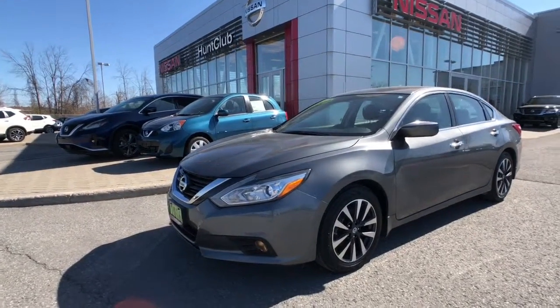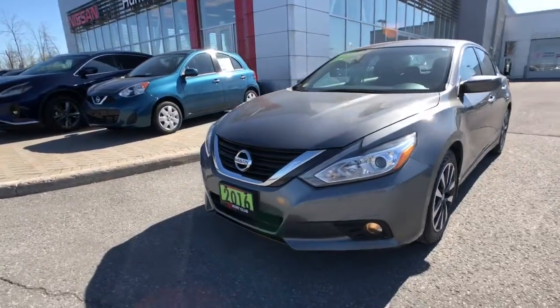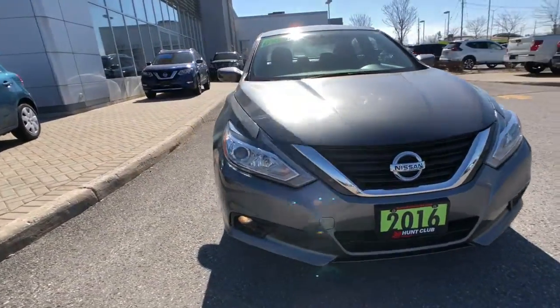This vehicle features great options like a rear camera, heated front seats, intelligent keyless entry, Bluetooth, cruise control, air conditioning, projector headlights, and so much more.